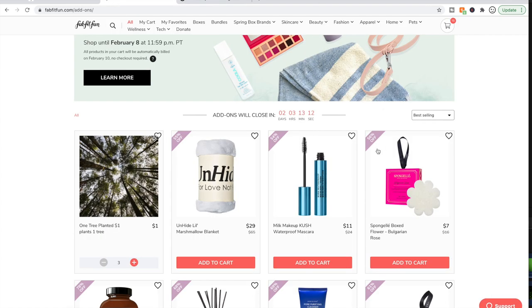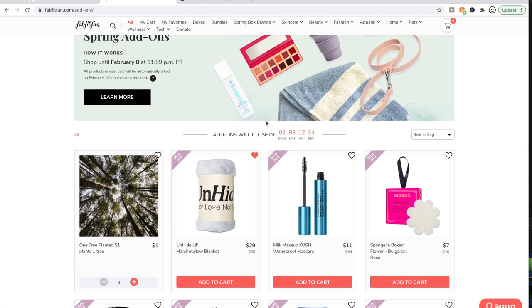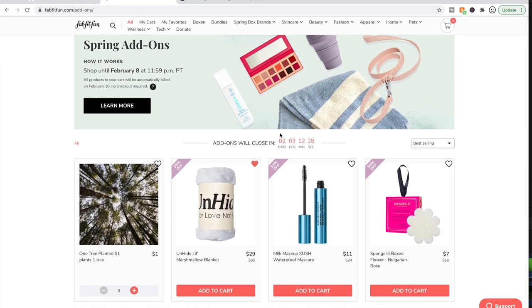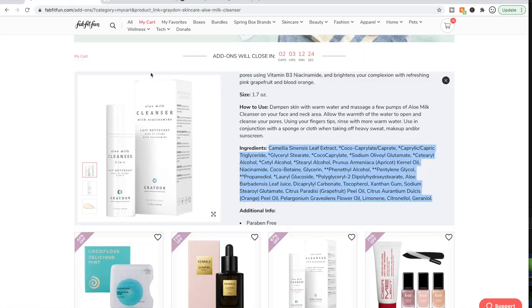The next thing I want to talk about is a couple of tricks to navigate the sale. First, there is a search hourglass — don't forget to use it. This is how things go out of stock so quickly: people come into the sale, search what they're looking for, filter, and add it to their cart. So if you're frustrated by that, definitely use that feature for yourself. Also, there is a little heart by each product — you can click it to add it to your favorites.